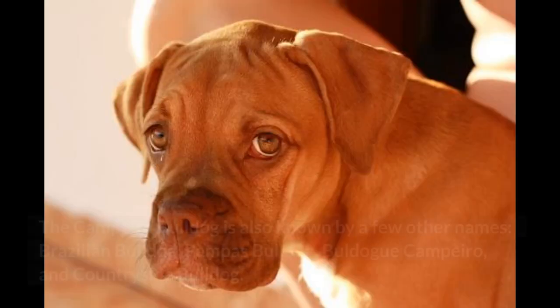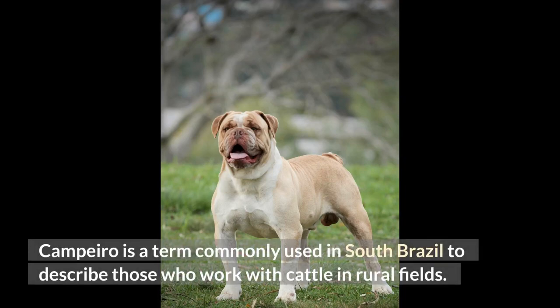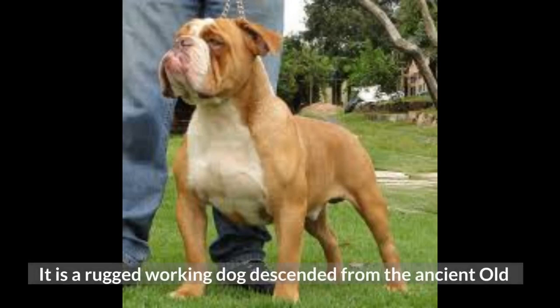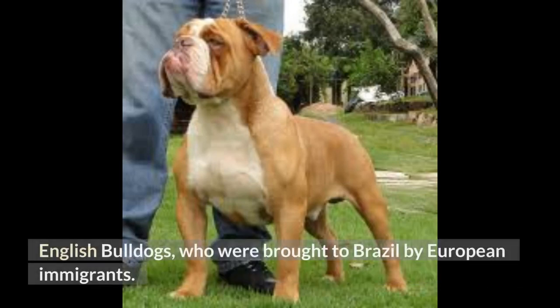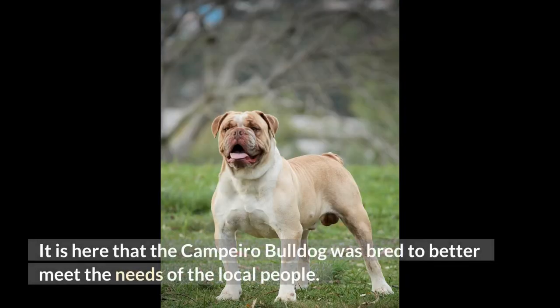The Campero Bulldog is also known by a few other names: Brazilian Bulldog, Pampas Bulldog, Bulldog Campero, and Countryside Bulldog. Campero is a term commonly used in South Brazil to describe those who work with cattle in rural fields. It is a rugged working dog descended from the ancient Old English Bulldogs, who were brought to Brazil by European immigrants. It is here that the Campero Bulldog was bred to better meet the needs of the local people.